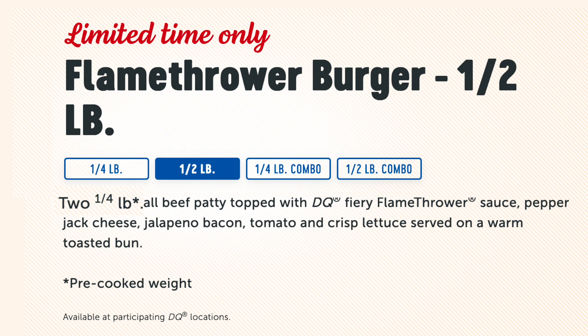It's a half pound of 100% all-beef patty topped with DQ Fiery Flamethrower sauce, pepper jack cheese, jalapeño bacon, tomato, and crisp lettuce, served on a warm toasty bun. Sounds spicy — I didn't bring any milk. I'm nervous.